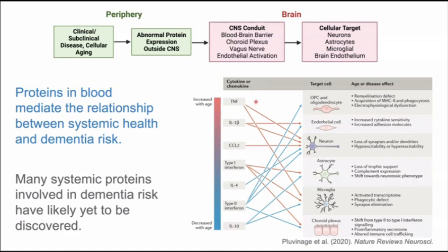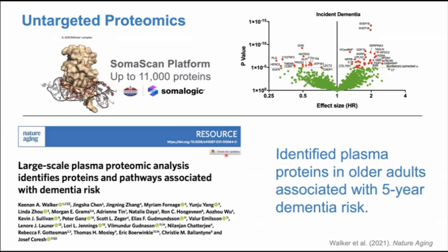Some of these inflammatory proteins that influence target cells within the brain have been identified — many are cytokines and chemokines that are increased or decreased with aging and known to affect these target cells. We hypothesize that there are many more proteins in circulation that may be involved in dementia risk that haven't yet been discovered, and may be useful as biomarkers or potential therapeutic targets. To identify these intervening or intermediary proteins, we've used large-scale proteomics.